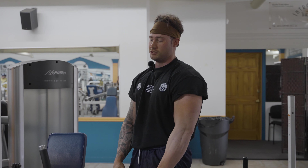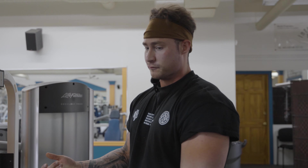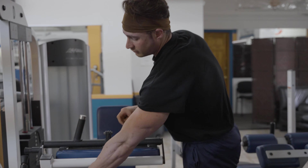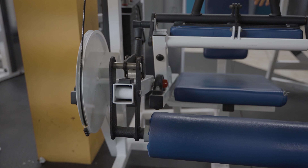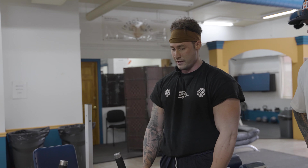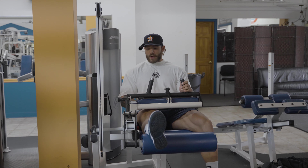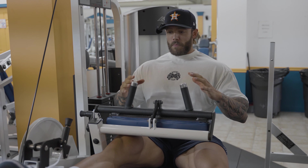The big thing with a machine like this is make sure you're locked in. I don't want to hyperextend my knee, but I'm trying to get as tight as I can within the pad — drop it as low as I can. Make sure your knee lines up with the pivot point of the machine. If you're wondering where to set your seat, line your knee up right there. Make sure your body mechanics line up with the machine mechanics, and control it.